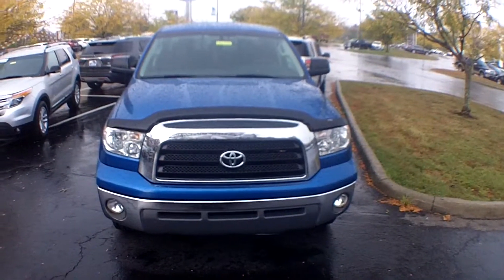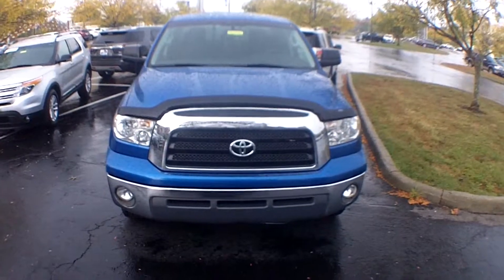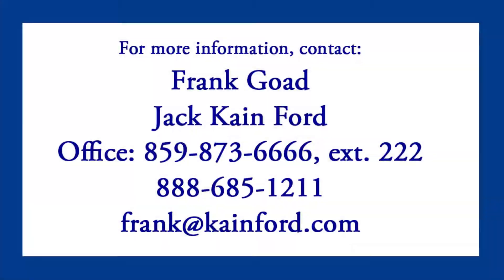So, once again, 2007 Toyota Tundra in their own shade of UK blue, 109,000 miles, $15,500. You need to call Frank at Jack Kane Ford — 873-6666, area code 859.